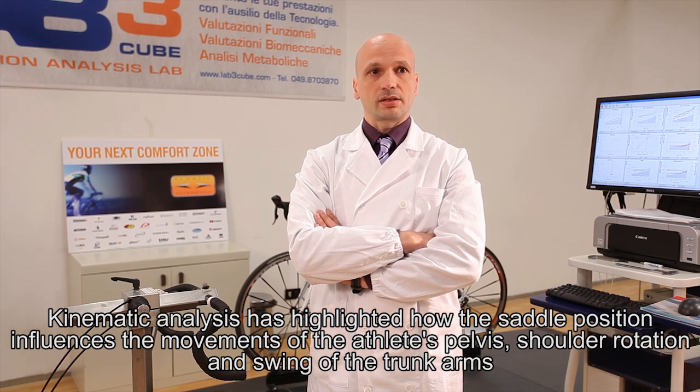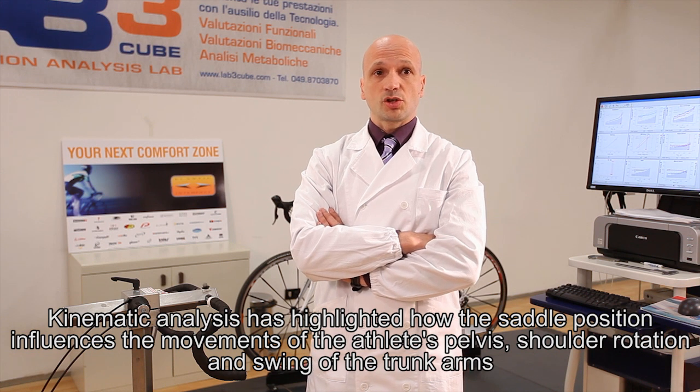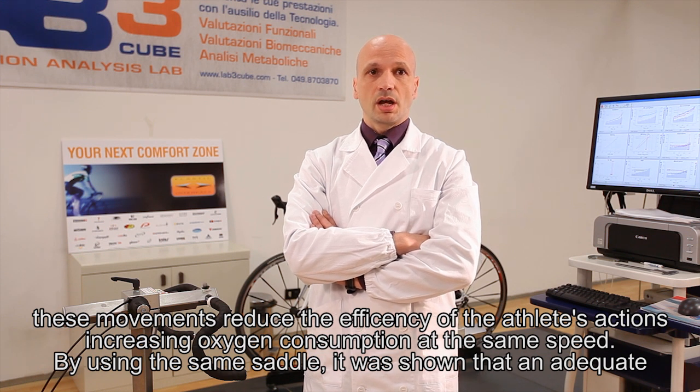Cinematic analysis has highlighted how the saddle position influences the movements of the athlete's pelvis, shoulder rotation, and swinging of the trunk and arms. These movements reduce the efficiency of the athlete's action and increase oxygen consumption at the same speed.